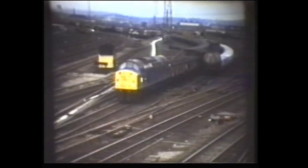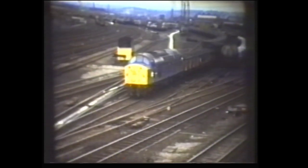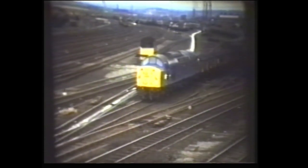Healy Mills near Wakefield is one of the biggest freight complexes in England. In the mid-1970s we see Class 40 number 40156 at this location. Also at Healy Mills, number 40105.